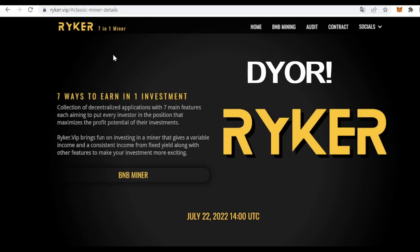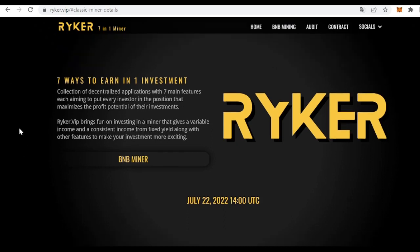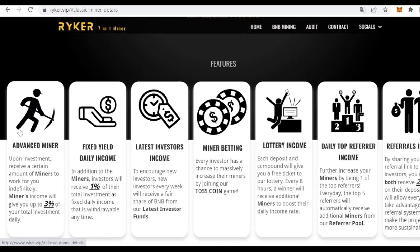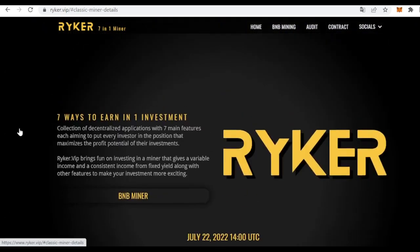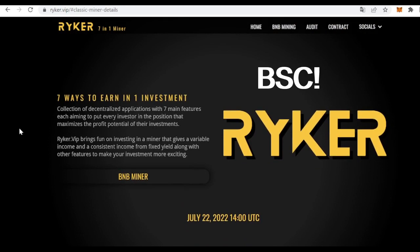So what is Riker? As mentioned, it is a collection of decentralized applications with seven main features, each of them aiming to put every investor in the position that maximizes the profit potential of their investments. It is built on the Binance Smart Chain, so it is very important that we change the network in our MetaMask or Trust Wallet to the BSC one. Since there are no native tokens, we just need to have BNB to invest.